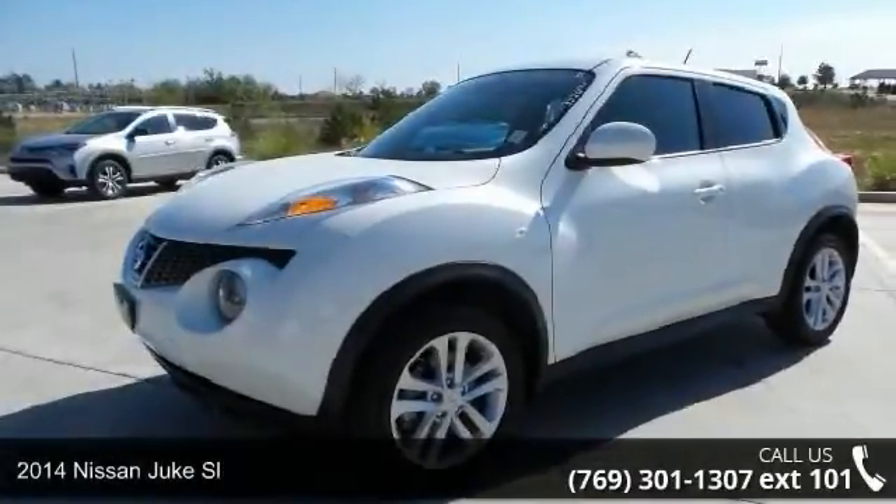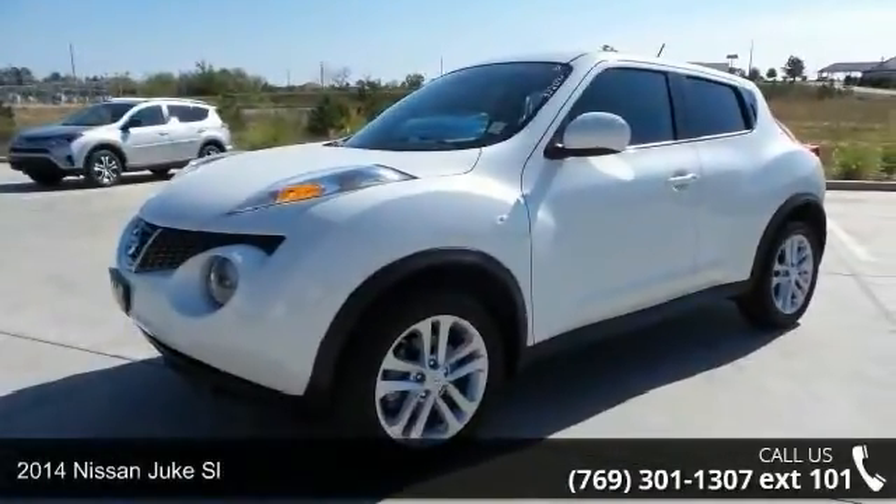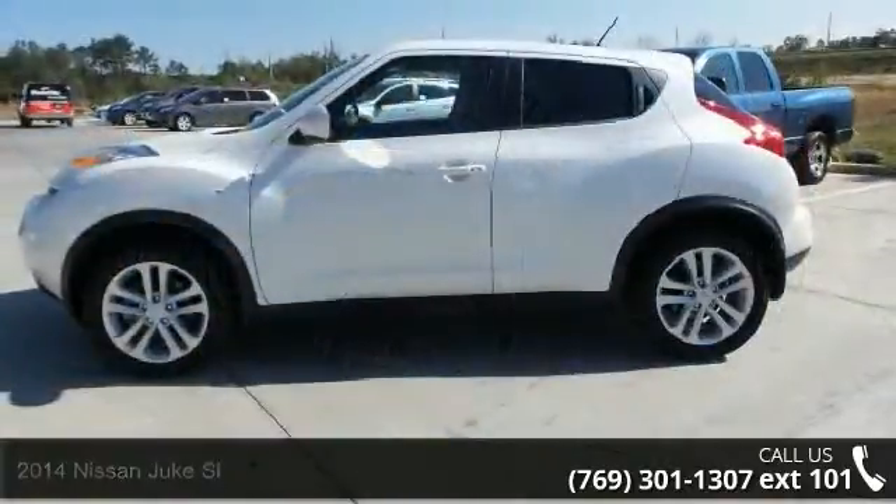Presenting the 2014 Nissan Juke SL. If you are looking for a first-rate auto, this one could be yours today.